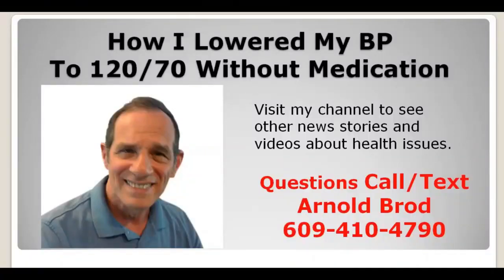Hey guys, in today's news update we want to talk about high blood pressure and specifically how I lowered my high blood pressure down to 120 over 70 without taking any medication. My name is Arnold Broad from Healthy at 60 Plus. If you have any questions about this or any videos on my channel, call or text me at 609-410-4790, or leave a question in the comments section below.